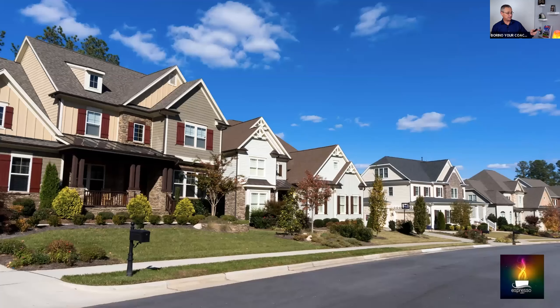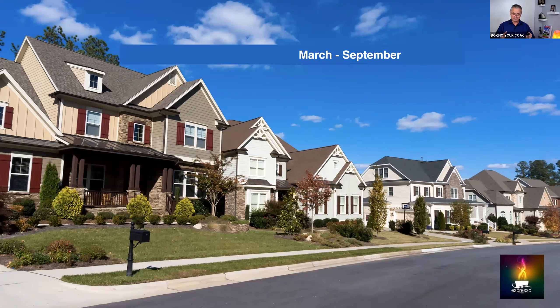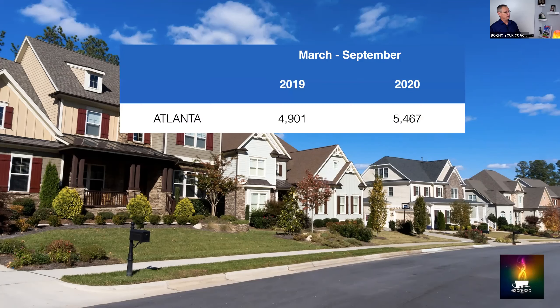Let me show you what I mean when I say there is opportunity. This data came from Espresso Agent — probably my favorite data source where we pull information about expired listings. I asked them for a six-month window to see how many expired listings there were, because I hear this a lot: 'Borino, there are no expireds.' Look at this: in Atlanta, Georgia, between March and September 2019 there were 4,901 expired listings. In 2020 — supposedly a really hot market — there were actually more: 5,467.